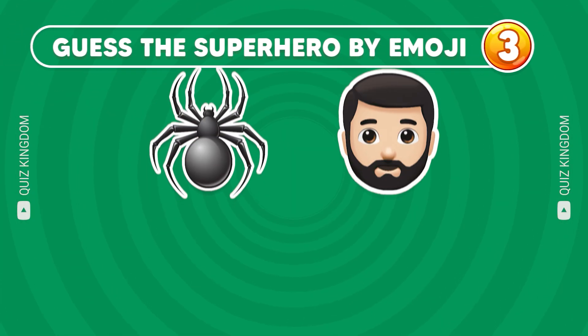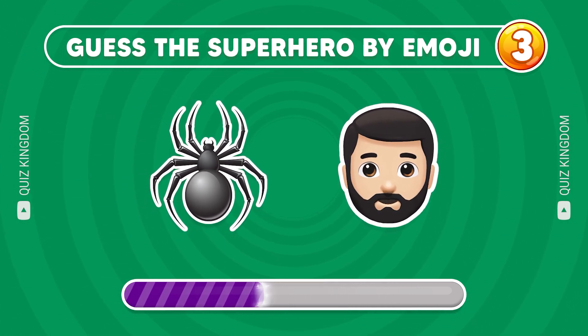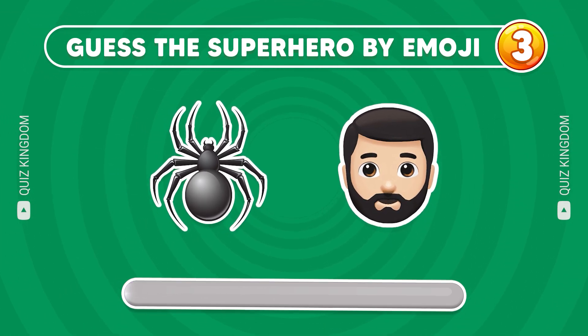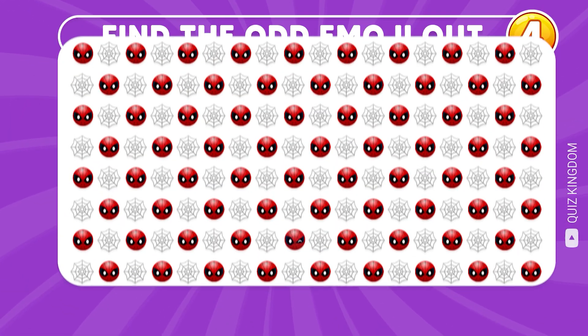Can you guess the superhero by emoji? Nice, he's Spider-Man! You're so good, let's continue!